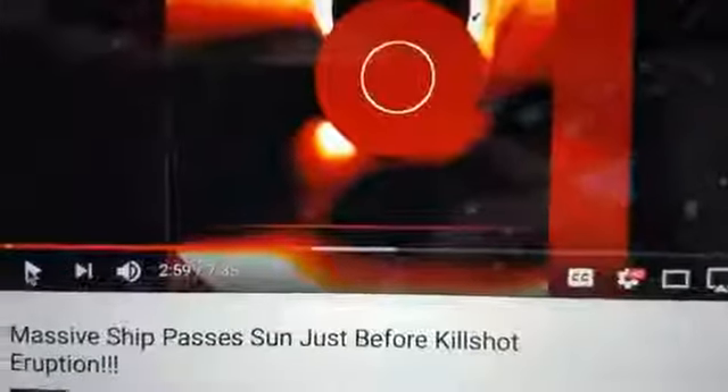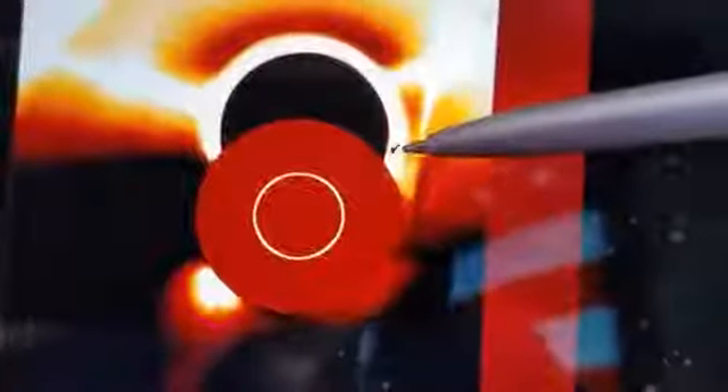Well, at least that's what it looks like just before the kill shot eruption. You can see that little dot there — do you see that? It's not a dot. I'm going to show you just a second, a little closer. Do you see that? Now BP actually enlarges this and shows you this, just before that massive explosion on the sun, something hits the sun.